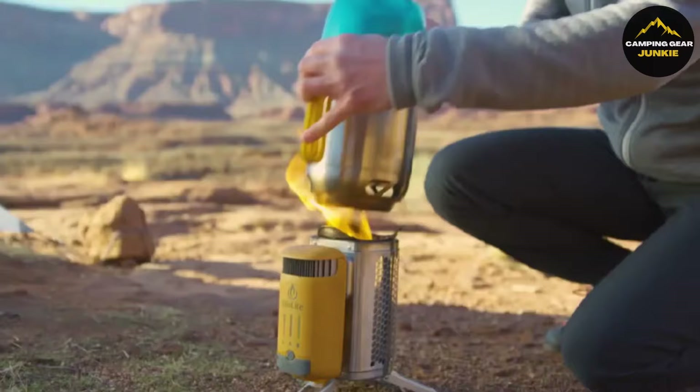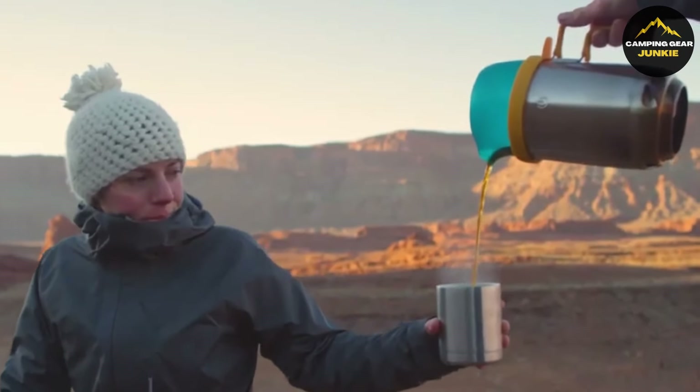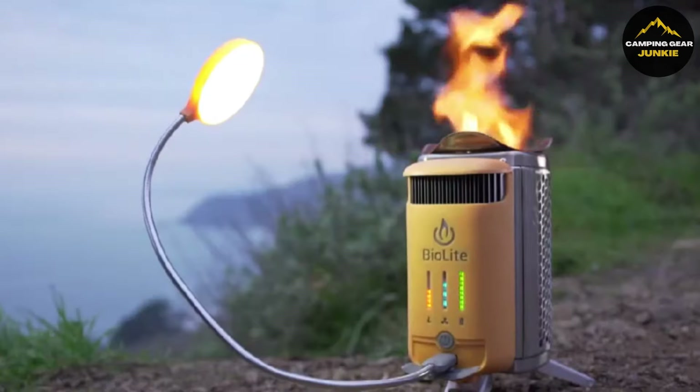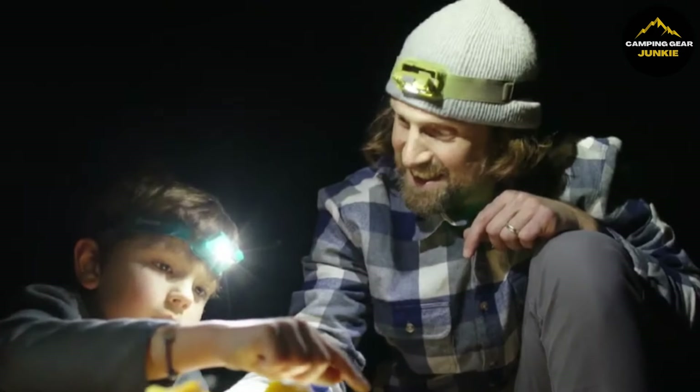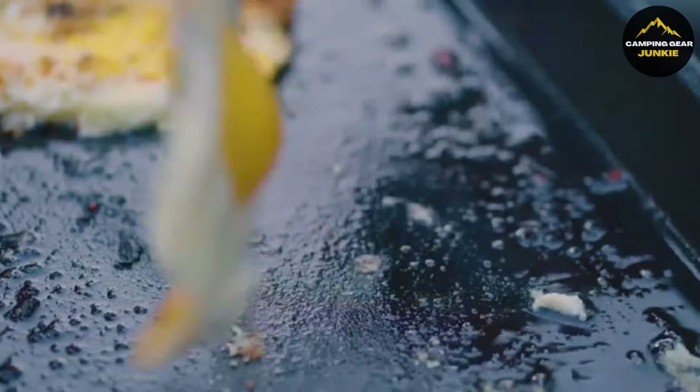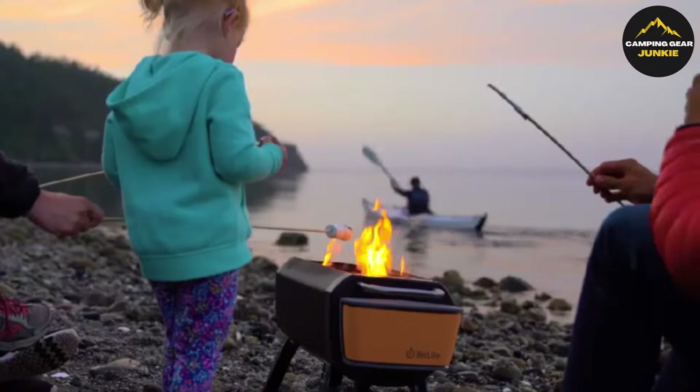Hey there, outdoor warriors. Have you ever wondered how to upgrade your outdoor experiences to professional levels? Look no further. Today, we're unveiling the game changers in the outdoor gear world that do just that. Whether your next adventure takes you to the edge of the wilderness or the heart of the city, these outdoor gadgets will take your experiences from good to unforgettable.